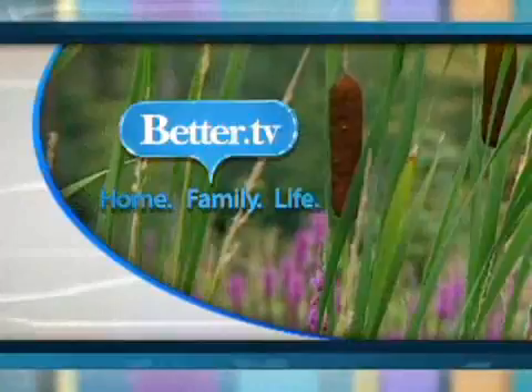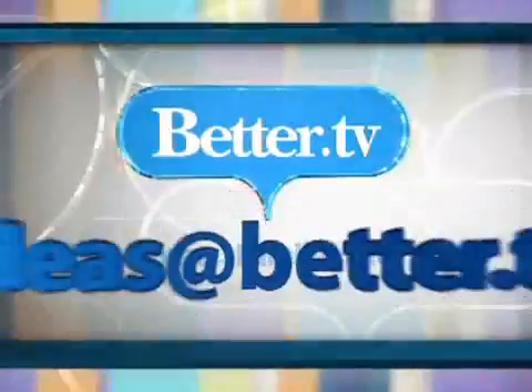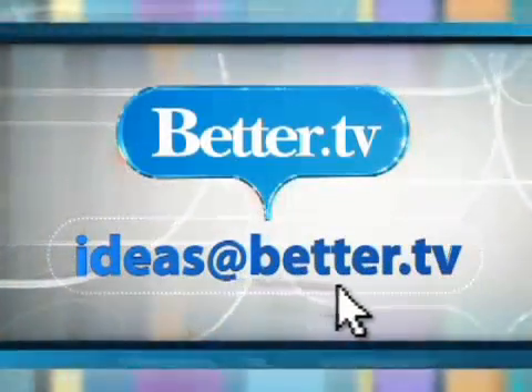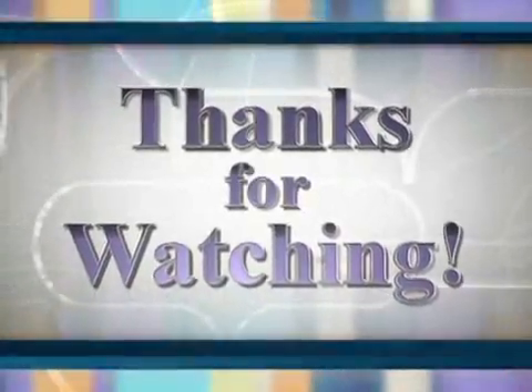Thank you so much, Michelle. We appreciate it. Next time you're going to bring us some great products for the guys too. This has been Better.TV — we're always on with tips and ideas to make your life better. Send us your thoughts, ideas at Better.TV. Together we'll make your home, family, and life better. Thanks for watching.